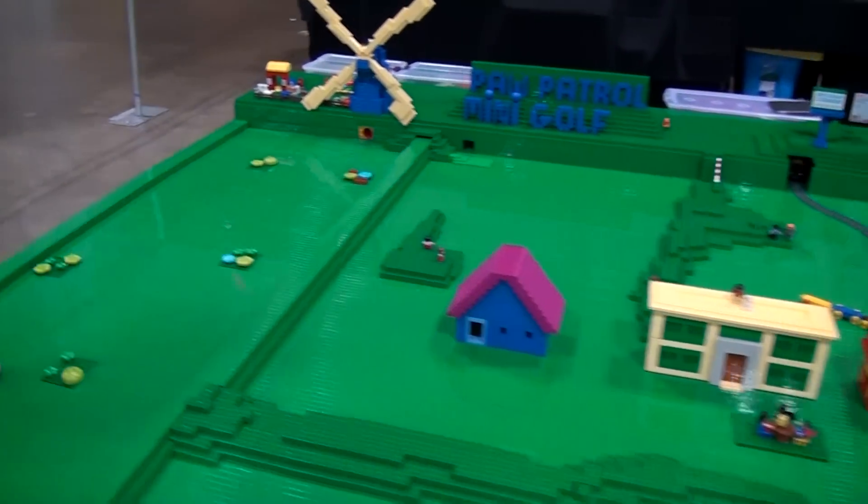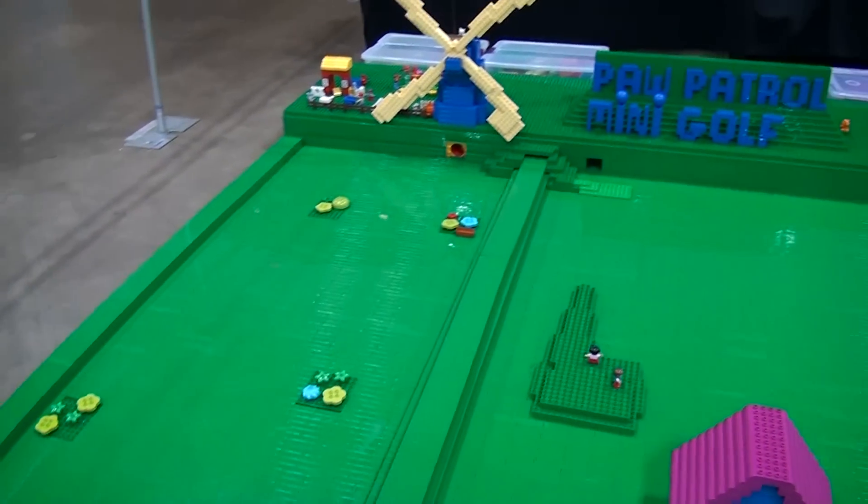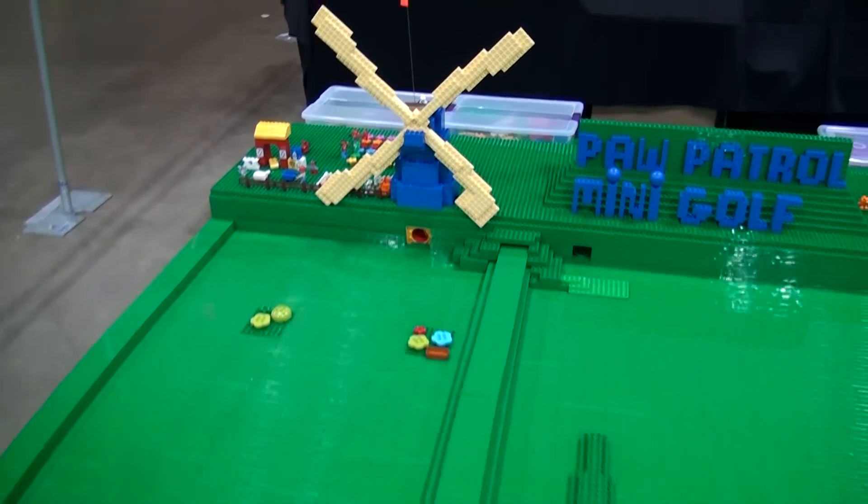This is made with primarily Duplo — about 22,000 Duplo pieces. Most of it's Duplo. There's a little bit of system brick here and there just to fill in a couple of gaps when needed, but I try to keep it as Duplo as possible.